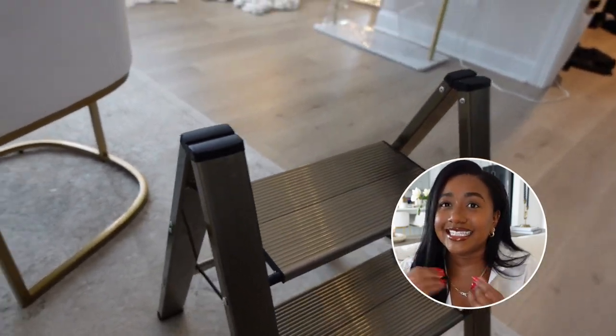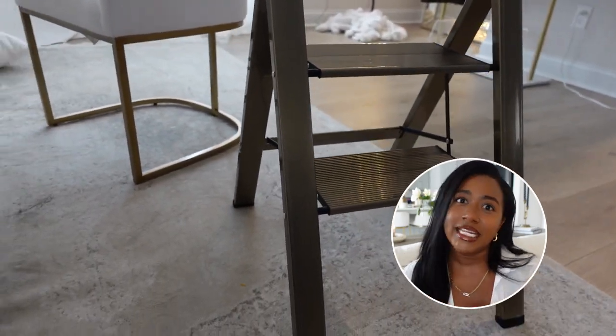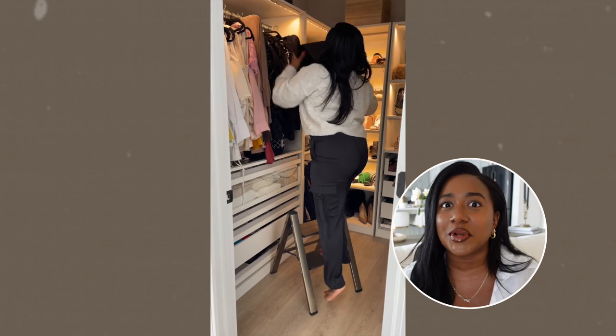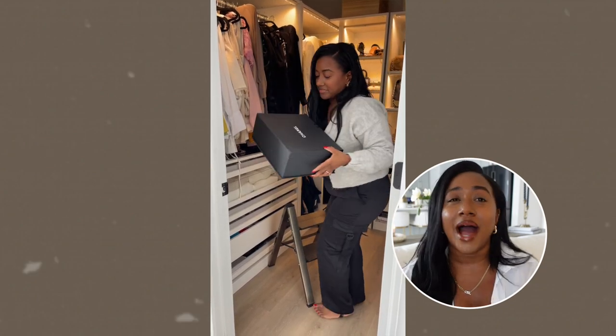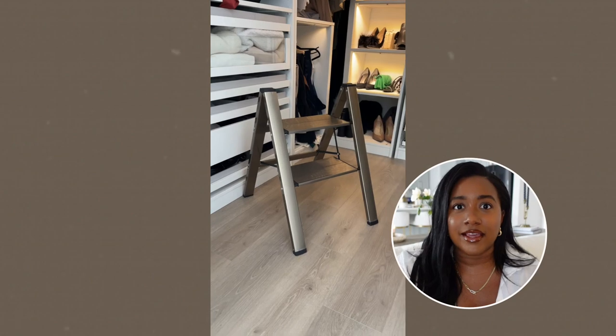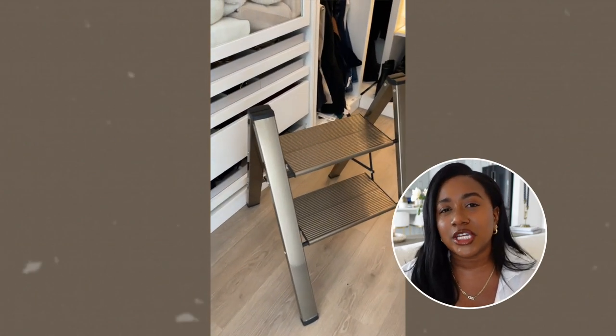Item number three is this gold stool, also kept in my glam room closet. You need a gold stool — it's chic, it's sturdy, it's secure. I'm only five-two so I need a step stool in pretty much every single room since I can't reach anything. This one is gold, sturdy, and matches the closet. It's all about romanticizing your life, and a gold step stool just feels girly and chic — I really really like it.